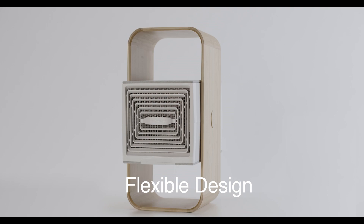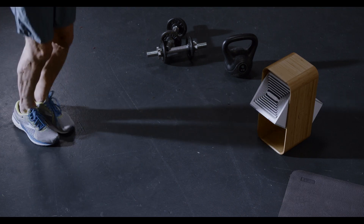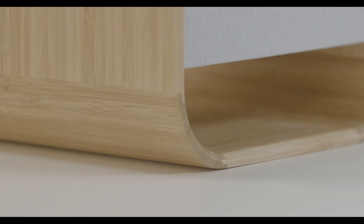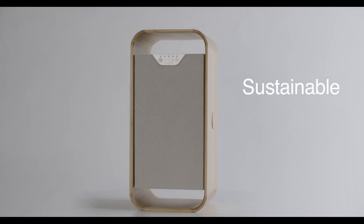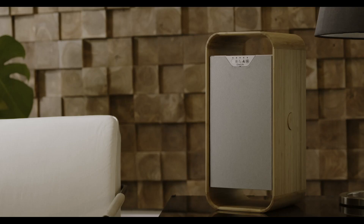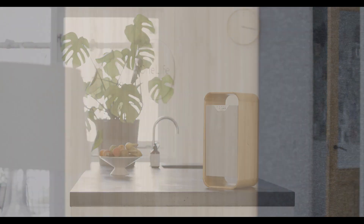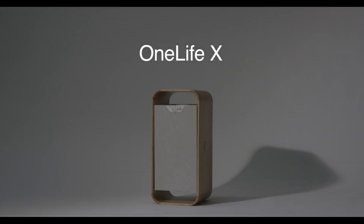With its compact, easy-tilt design and connected app, OneLifeX works wherever and whenever you want it. And artfully crafted from bamboo and recycled plastics, it's both sustainable and beautiful. OneLifeX is the perfect partner for your health, and in perfect harmony with your home. OneLifeX — it's time you breathe the air you deserve.